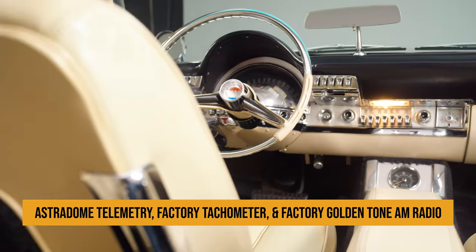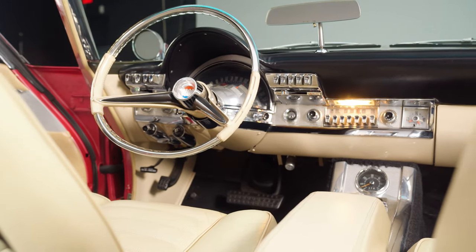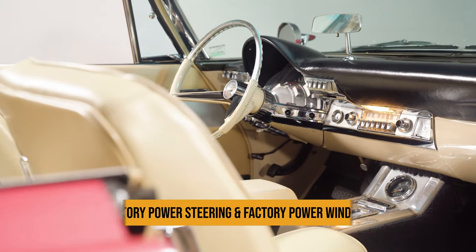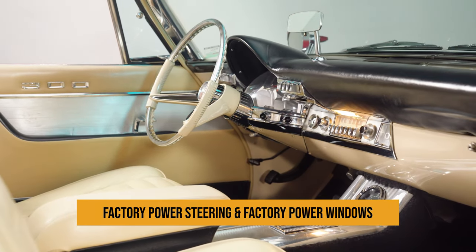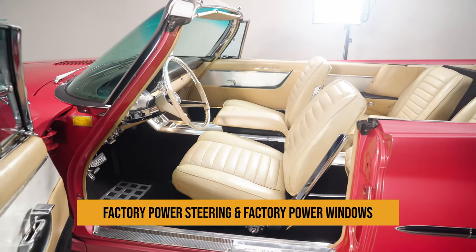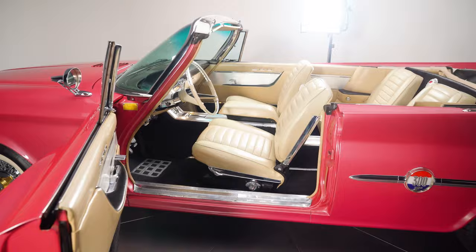This choice Chrysler is a super cool cruiser that's easy to imagine as the focal point of a cross-country trip. With its burly V8, tailored interior, and dramatic styling, it represents the pinnacle of American design and manufacturing dominance. Looking for a top-notch classic that'll draw a crowd wherever it goes? Your search is finally over.